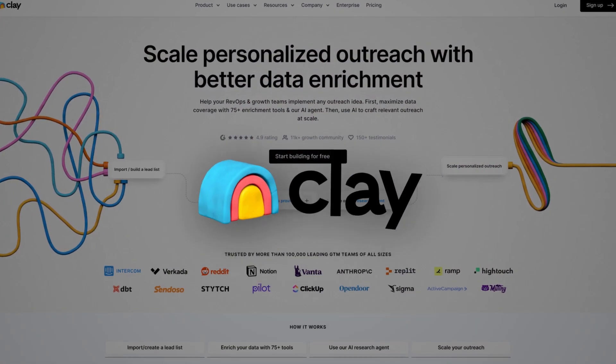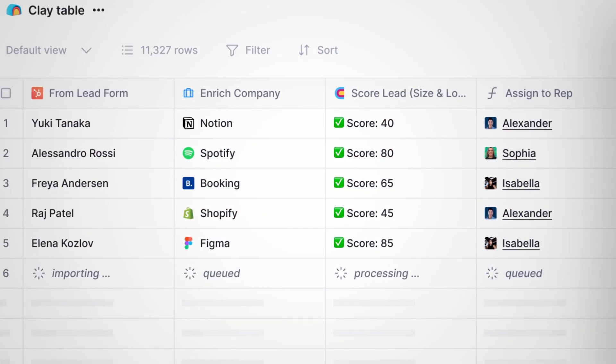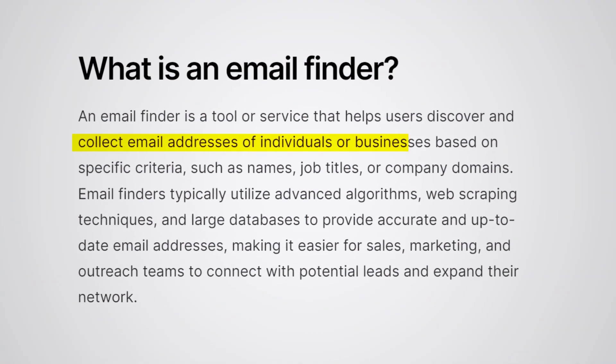The fourth one is Clay. Clay is an incredible data intermediary that allows you to consolidate all of your outbound tech into one tool. It connects to tools like Smartlead, HeyReach, and La Growth Machine to do outbound messaging. It does enrichment, so it's able to find more data on your prospects and companies, and it even allows you to find people to reach out to.